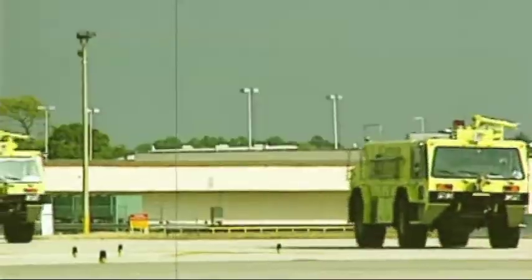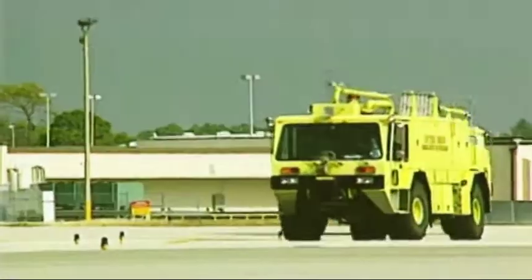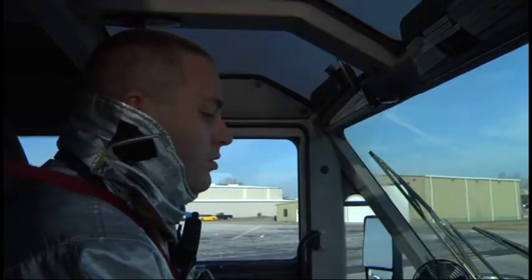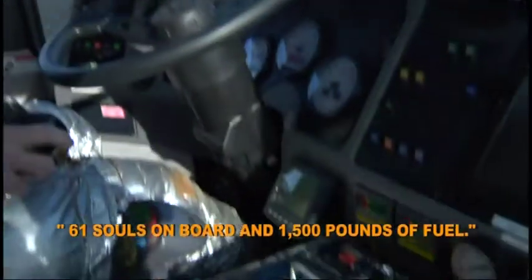In three minutes, the firefighters' training will be tested. Aircraft rescue firefighter units, also known as ARF, are standing by. Standing by, awaiting further information. Confirmed: there are 61 souls on board and 1,500 pounds of fuel.